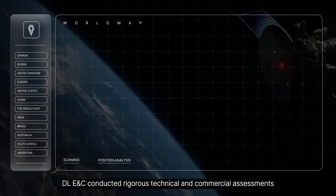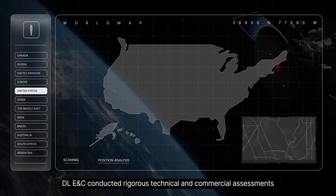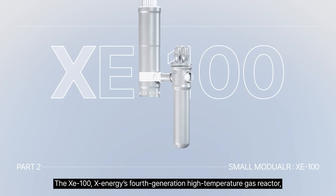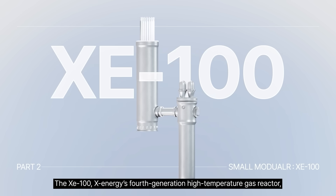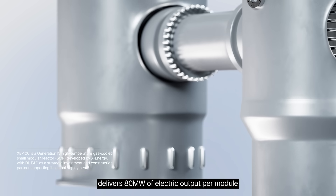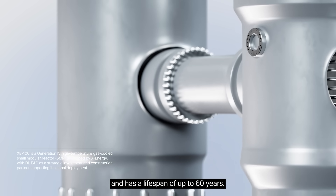Out of more than 80 SMR models available globally, DEL-ENC conducted rigorous technical and commercial assessments before selecting X-Energy as its strategic partner. The XC100, X-Energy's fourth-generation high-temperature gas reactor, delivers 80 megawatts of electric output per module and has a lifespan of up to 60 years.